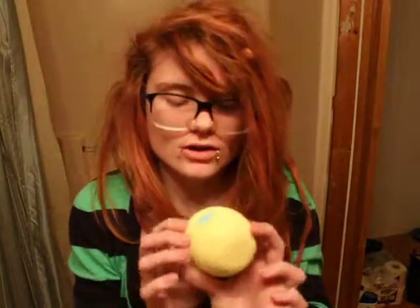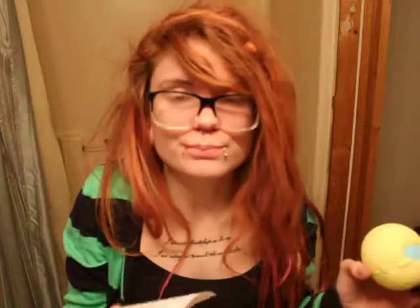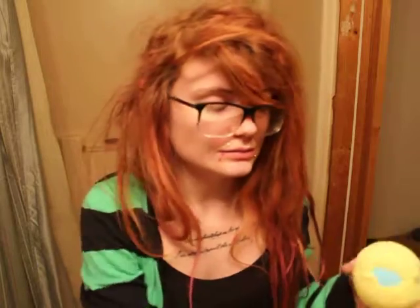Another bath bomb. This one's yellow with colors on the inside. This one smells like citrus. And it's called Fizzbanger Ballistic. It smells like lemons and citrusy stuff. It smells nice, I like it.